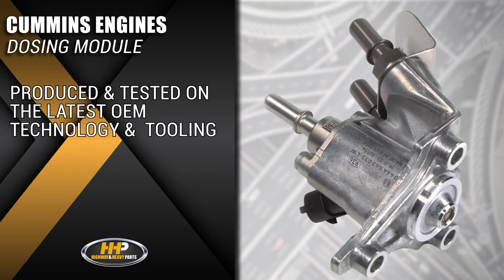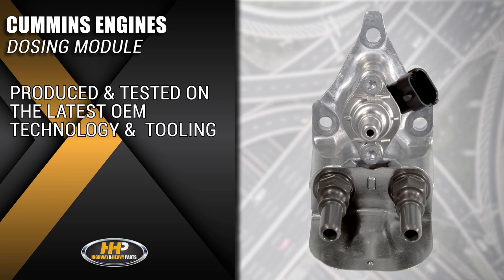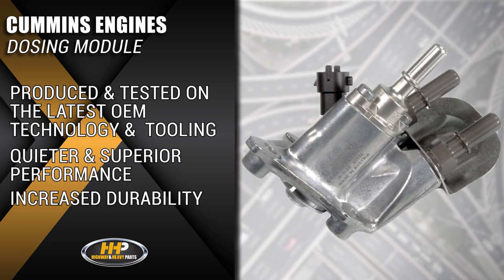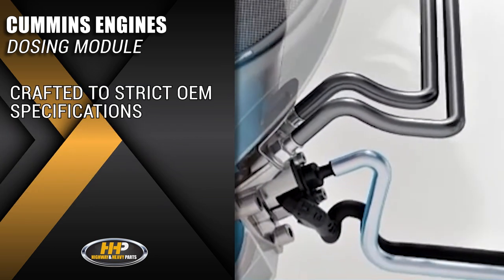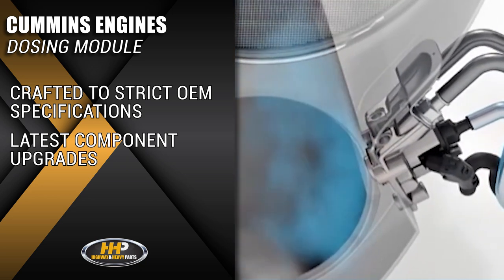Every dosing module is produced and tested using the latest OEM technology and tooling available to provide quieter and superior performance as well as increased durability. Our products are crafted according to strict OEM specifications and with the latest upgrades to the component.